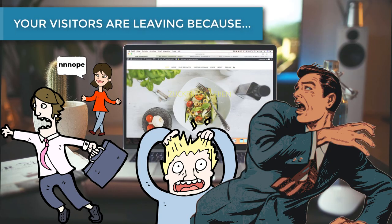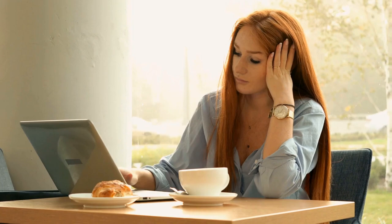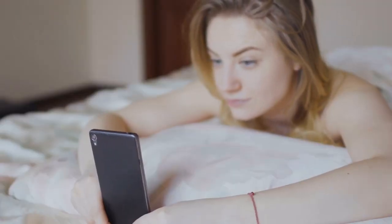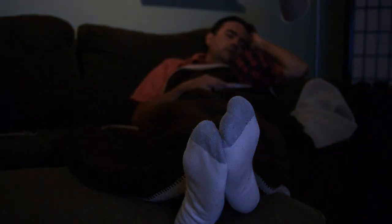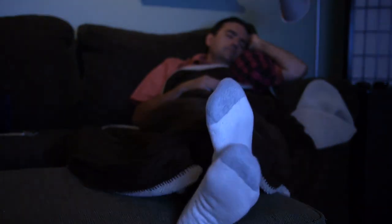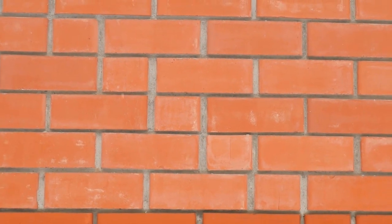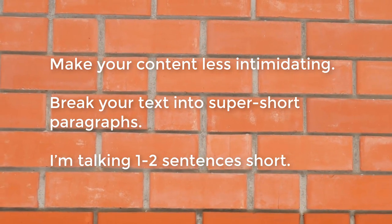Your website visitors are leaving right away because they get bored, and they get bored because your content is organized poorly. Even if you have a website that loads quickly, you still need it to be interesting. There's no time for a boring website here. And your content is organized poorly because you have huge walls of text. People don't read a whole lot these days. The era of reading page after page of nothing but text is long gone. As our attention spans continue to shrink, it's becoming harder and harder to hold a visitor's attention. Make your content less intimidating by breaking your text into super short paragraphs — one or two sentences short. Keep it short and sweet.